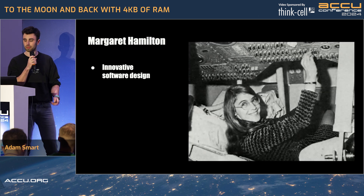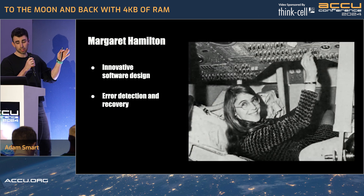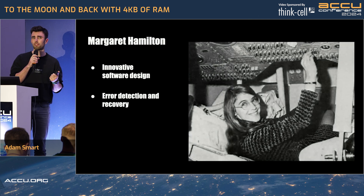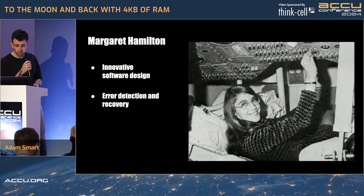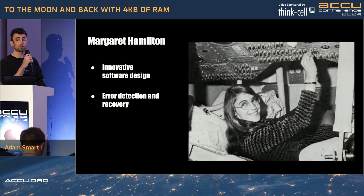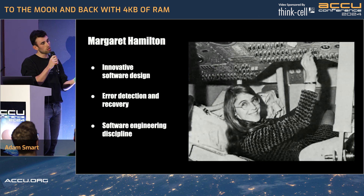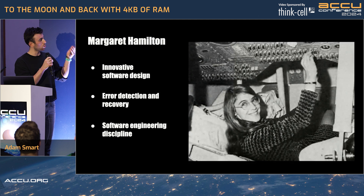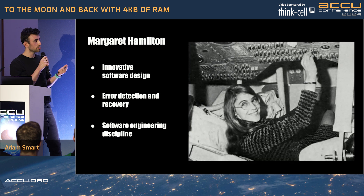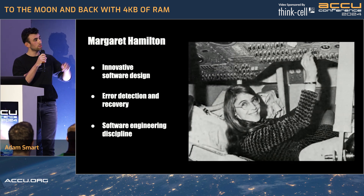Error detection and recovery. Hamilton had this idea that if there's an error, it's probably quite a good idea to be able to detect it — there's no point finding out your spaceship is on fire once you're in a fireball. And she also thought it's probably quite a good idea to be able to recover from these errors. And thirdly, she had a strong vision about what the software engineering discipline would look like, and this included testing your software: make sure it works, make sure it works when this fails, make sure it works when this happens or this happens.